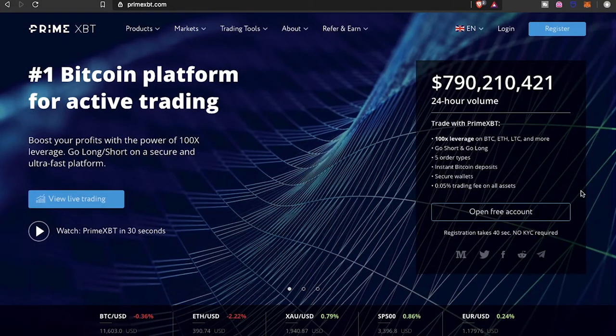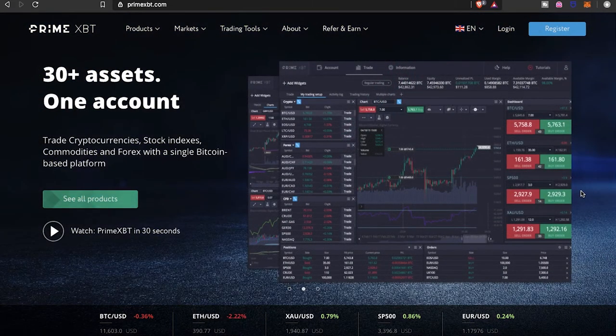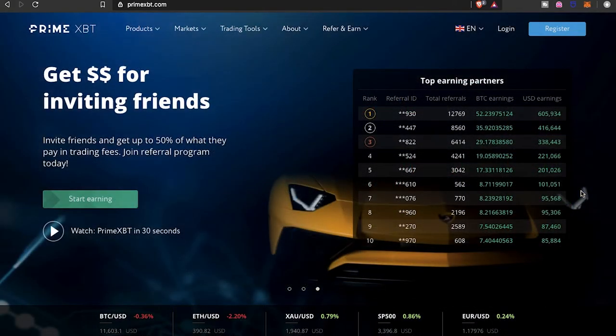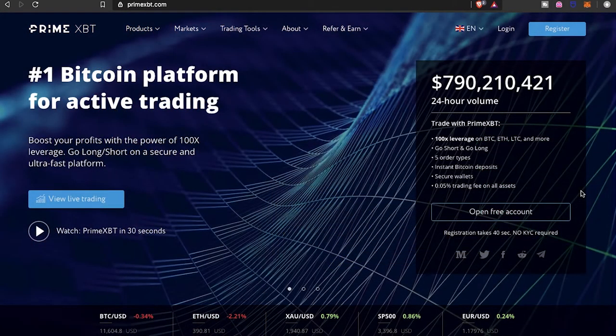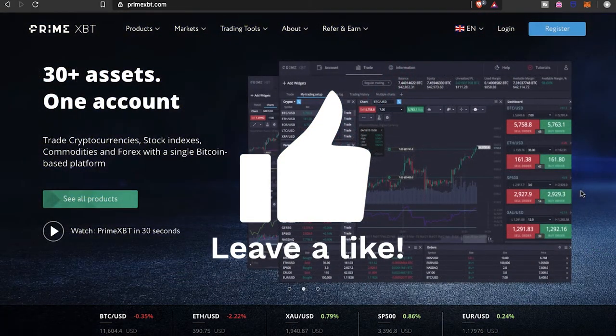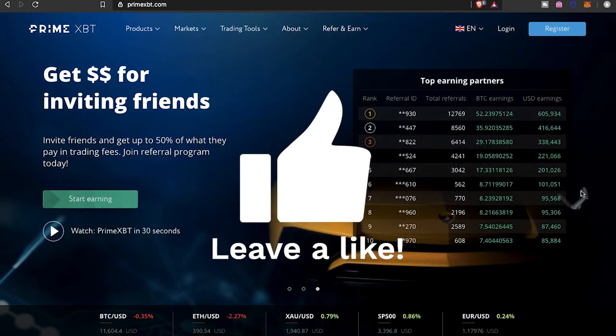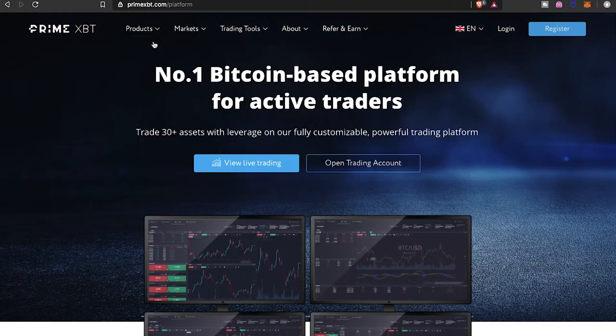What's going on everybody, it's your boy the Wolf of Crypto here bringing you guys another video. Today we're going to be looking at PrimeXBT, a unique Bitcoin trading platform where you can trade cryptocurrencies and use the power of leverage trading and margin trading. You're also able to trade stock indexes, commodities, and forex — all from this one platform. Let's go ahead and take a look at the actual platform and all the different features it has to offer.